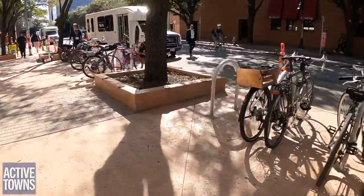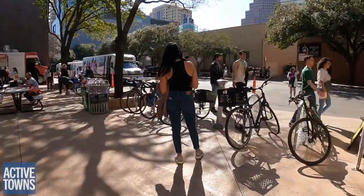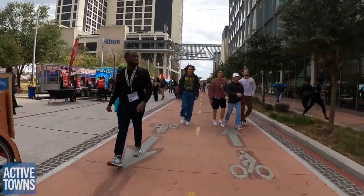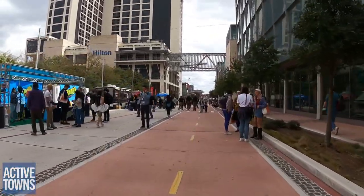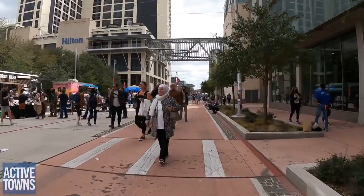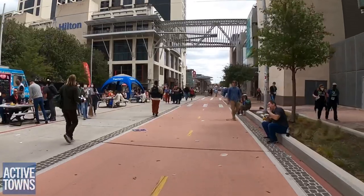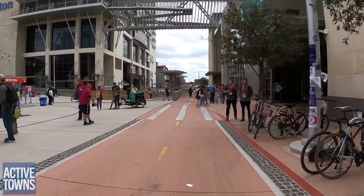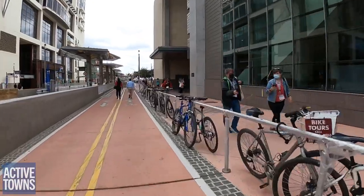In front of the convention center along Trinity there are quite a few bike racks and they are almost completely full. Back on the 4th Street bicycle path in front of the convention center heading eastbound. As a bicycle rider, patience is key because this is truly a mixing zone during these large events. And a good look at the makeshift bicycle parking along the railing here.